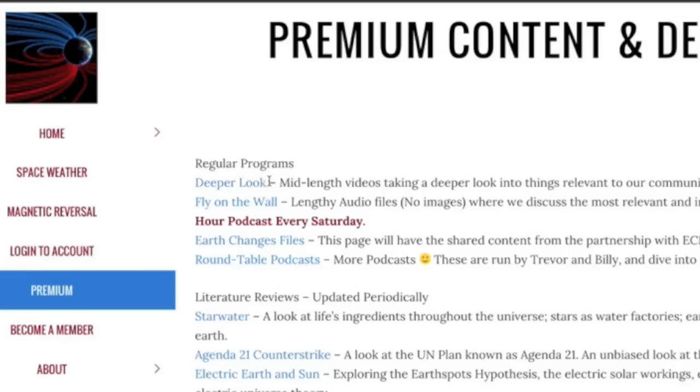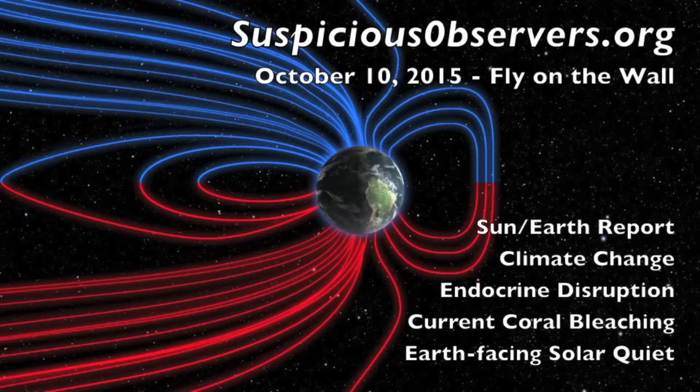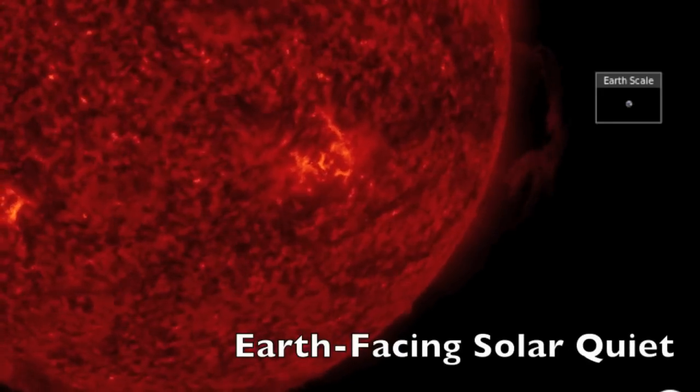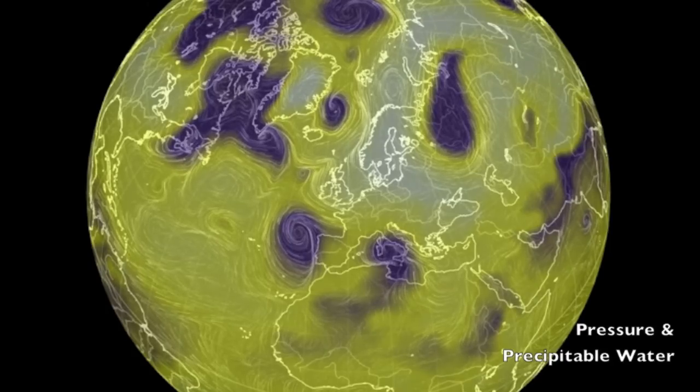Also folks, under premium, there was a new deeper look added yesterday about the solar storm effects, and it is Saturday so the fly on the wall podcast will be posted to the website in a few hours. Today's episode will contain the normal Earth and sun update from the last week, but we'll also dive into a number of cool topics — and this week we will finally come back and update the Earth-facing solar quiet. We have detailed and dissected the sun's preference to shoot off in directions that do not face Earth, and it's about time for some review and updates to one of the most incredible phenomena we see: the Earth-facing solar quiet.